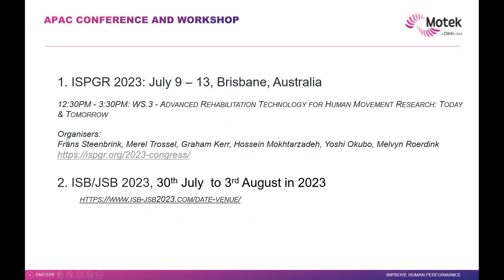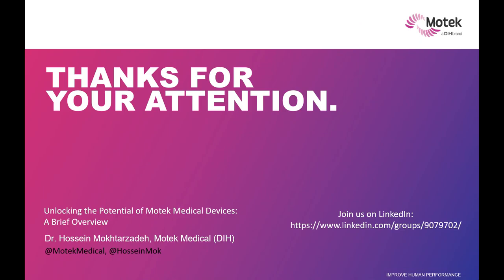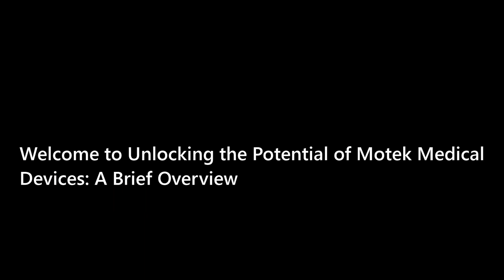For upcoming conferences, Graham, Yushi, and Melvin will attend ISPGR in July in Brisbane. ISP and JSP are together this year in Japan. These are the major things happening this year. For resources, please join our LinkedIn group where people get together and discuss things. The knowledge platform has a lot happening there from clinical research-based papers, publications, and tutorials, as I showed you in some of the applications. Thank you very much — I'll open the floor for questions.